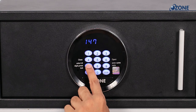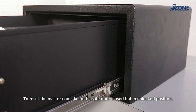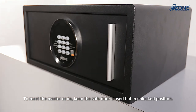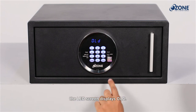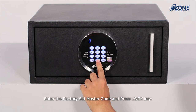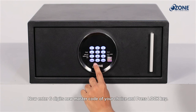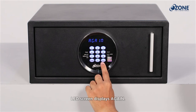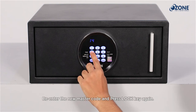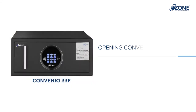Resetting the master code in the Convenient 33F: the Convenient 33F comes with a factory set master code, which should be changed before start using the safe for security reasons. To reset the master code, keep the safe door closed but in the unlocked position. Press 0 two times, then press Lock — the LED screen displays 'HOLD.' Enter the factory set master code and press Lock — the LED screen displays 'NEW.' Enter a new six digit master code of your choice and press Lock — the LED screen displays 'AGAIN.' Re-enter the new master code and press Lock. The LED now displays 'DONE' — your new master code is set successfully.